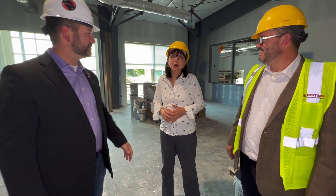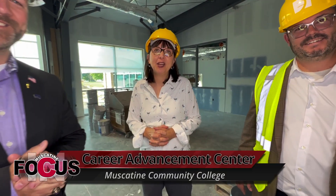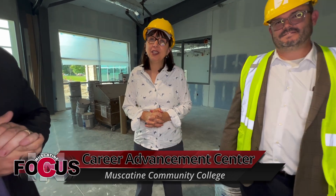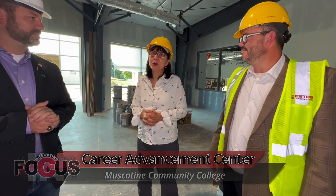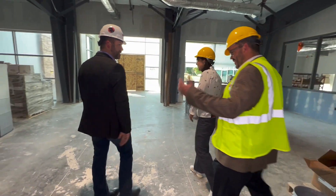Thank you guys so much for letting us come through and tour this. We hope you can see how excited we are and that you share in this excitement about this new facility and new resource open to the community. We hope you'll join us for our open house and official ribbon cutting done with the chamber — it'll be in January at the start of our semester. Stay tuned for information on that, and we hope you'll come join us and celebrate this great asset to our community.